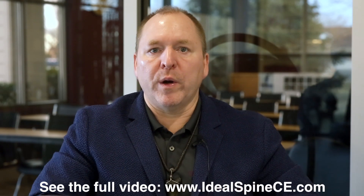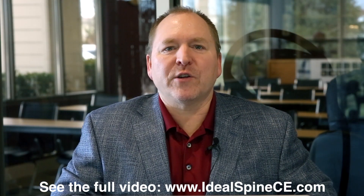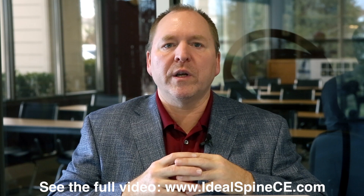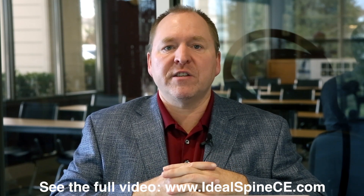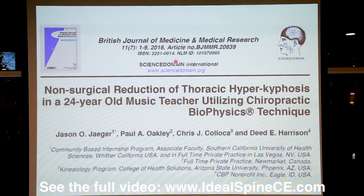In this CBP Nonprofit video presentation, we're going to go through a case out of Dr. Jason Yeager's office in Las Vegas, Nevada. This was published in the British Journal of Medicine and Medical Research — a PubMed journal — volume 11, number 7, pages 1 through 9, published in 2016 by Dr. Jason Yeager, Paul Oakley, Dr. Chris Koloka, and myself, Dr. Deed Harrison.